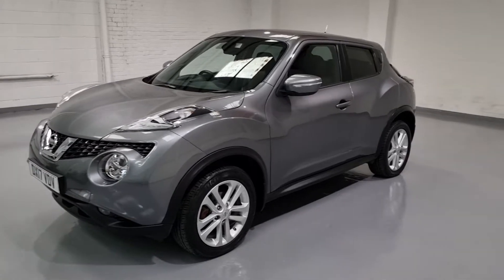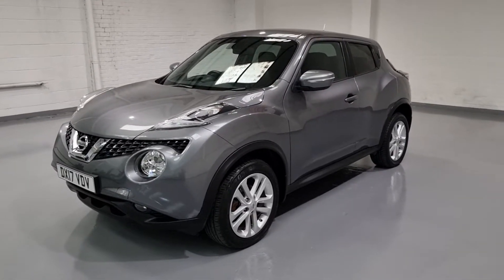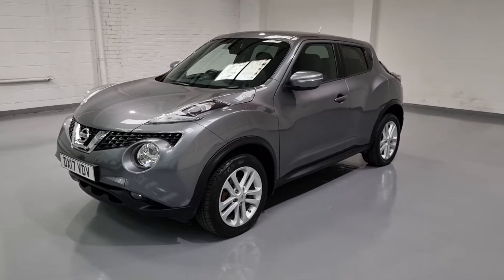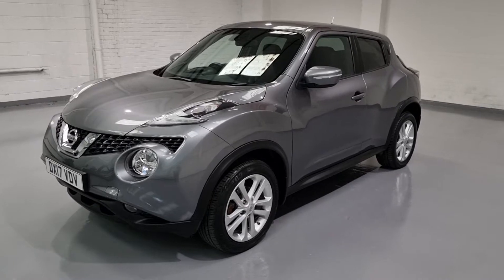It's a beautiful and clean car with one owner, full service history and two keys, so all those boxes are ticked. Let's move on to the interior to show you what that looks like. We'll also take a quick look under the bonnet and talk you through some figures.